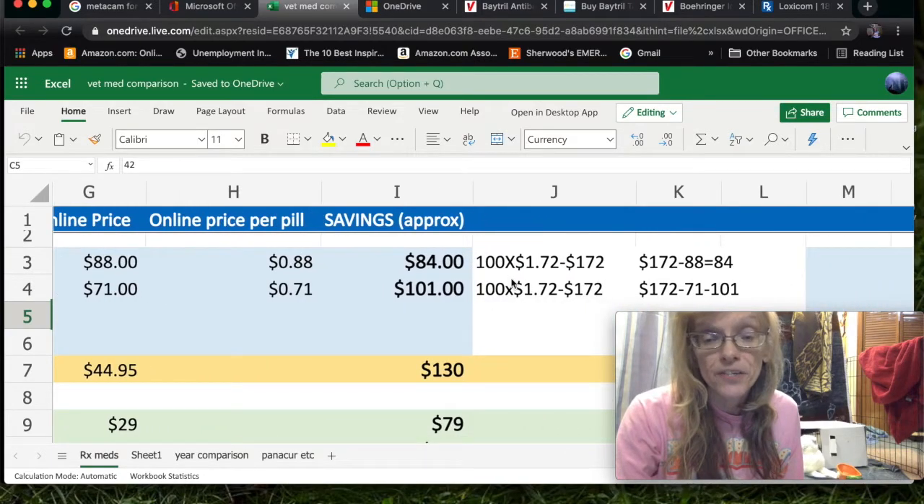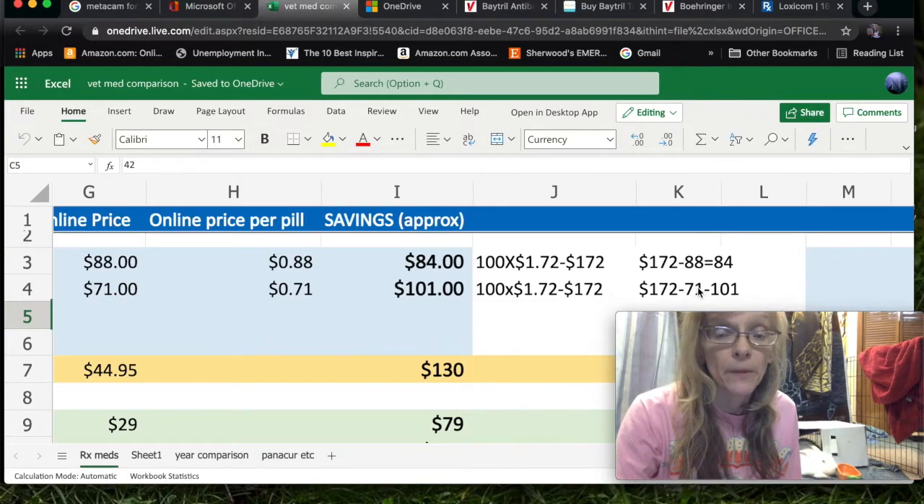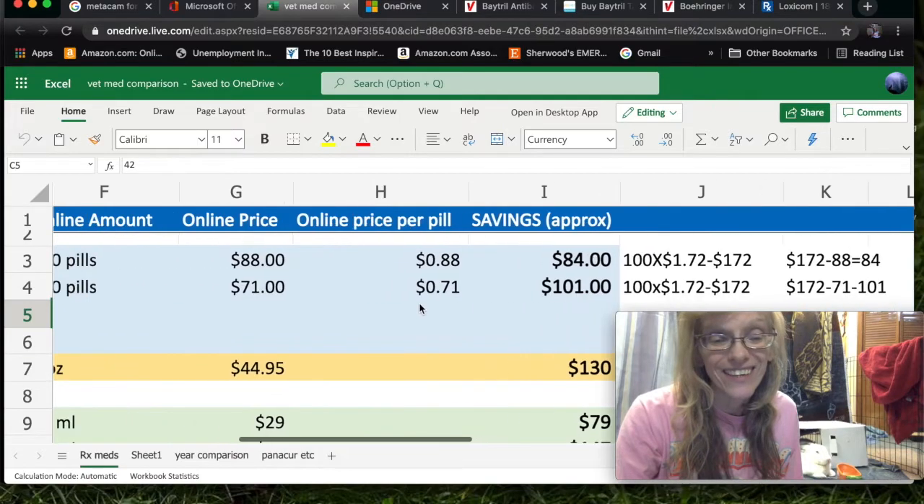If you do the math: 100 times $1.72 — the vet price — is $172 for 100 pills. $172 minus $88 from Valley Vet equals $84 savings. You can get an even better price at Valley Vet right now at $71, so 100 times $1.72 is still $172, minus $71, and you get $101 savings. You can see how it adds up really quickly.